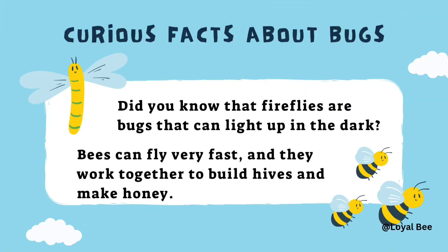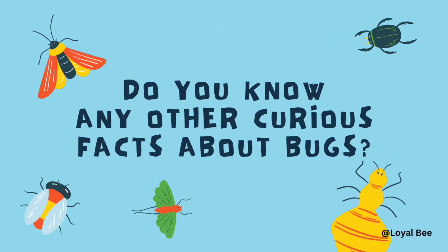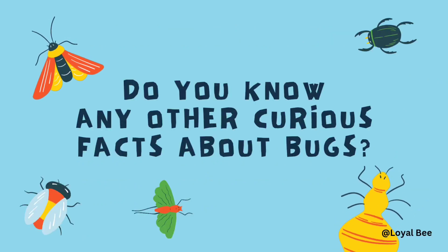Curious facts about bugs! Did you know that fireflies are bugs that can light up in the dark? Bees can fly very fast and they work together to build hives and make honey. Do you know any other curious facts about bugs?